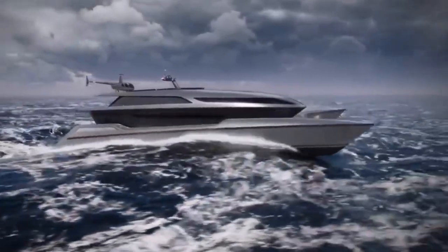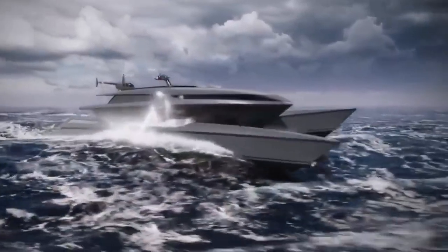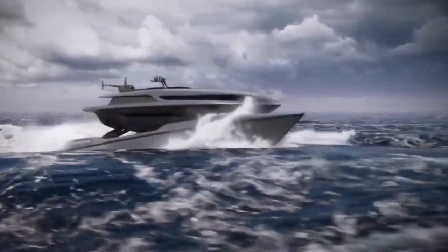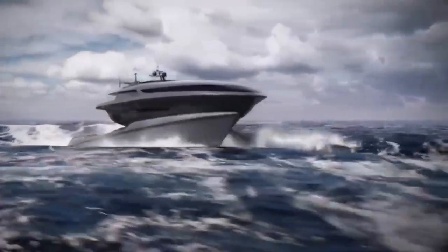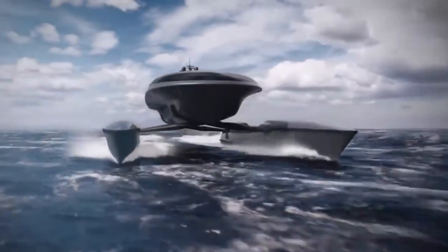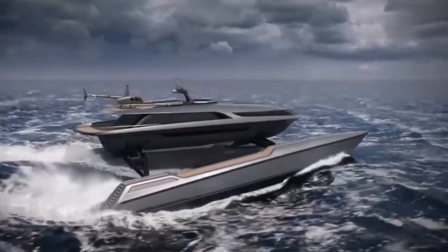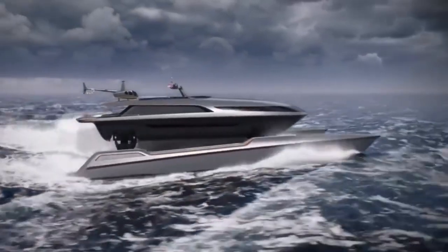Number four: Martini 6.0 catamaran. Introducing the revolutionary new Martini 6.0 catamaran from Servo Yachts and Shuttleworth Design. These cutting-edge boats are designed to tackle even the roughest seas with ease, thanks to their innovative marine stabilization system. Say goodbye to seasickness and hello to smooth sailing. This 45-meter-long catamaran is not only comfortable but also incredibly fast.